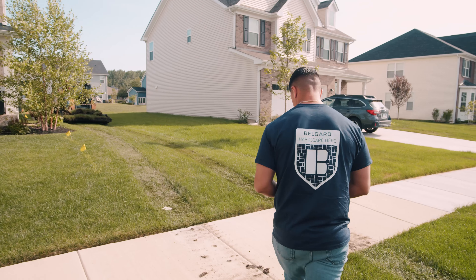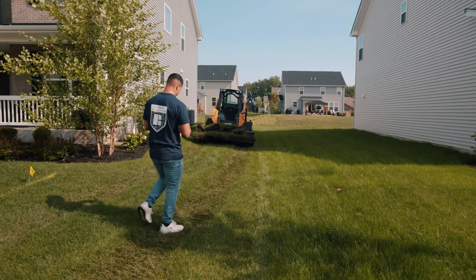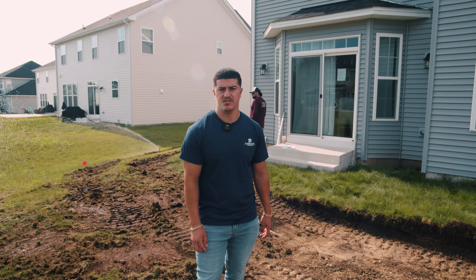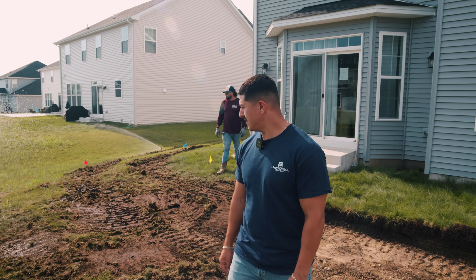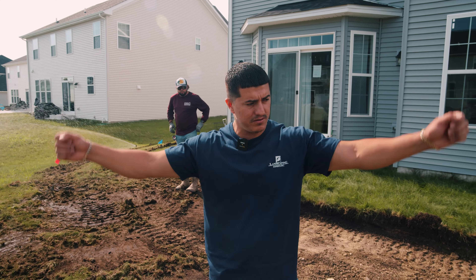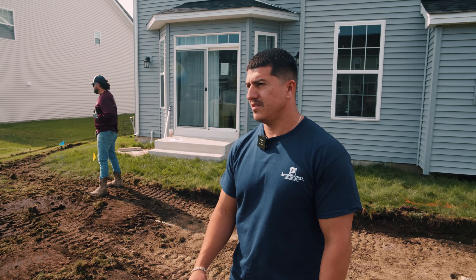Right now they're checking for the sprinkler line to see if we have any in the patio area. It's never really a problem — we usually pull them out and have a guy come fix it — but they just want to make sure.